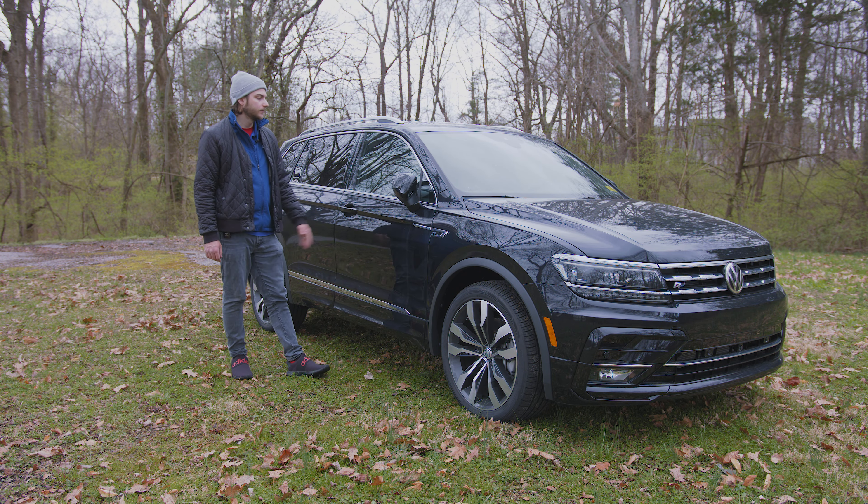Hopping inside this beautiful Volkswagen cabin — nothing we haven't seen before, but that's not a bad thing. I know we're going to get a nice visual refresh in 2022, but I still love the look of this cabin. It's very clean, very simple, and a lot of people are going to like it.